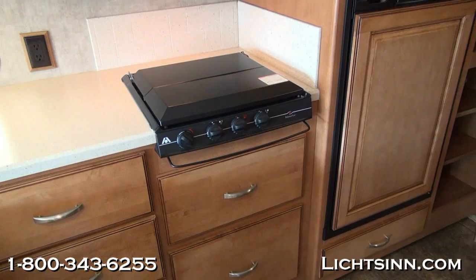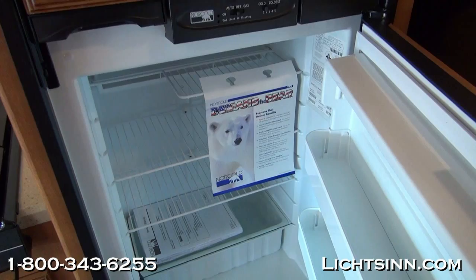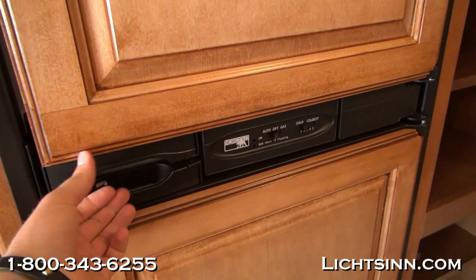A great feature of this coach is the oversized double-door gas-and-electric refrigerator, with an oversized pantry on the right-hand side. We include raised panel refrigerator inserts as part of the interior upgrade package. The fridge is both gas and electric, with adjustable bins and shelves. Let's cover some specifications.